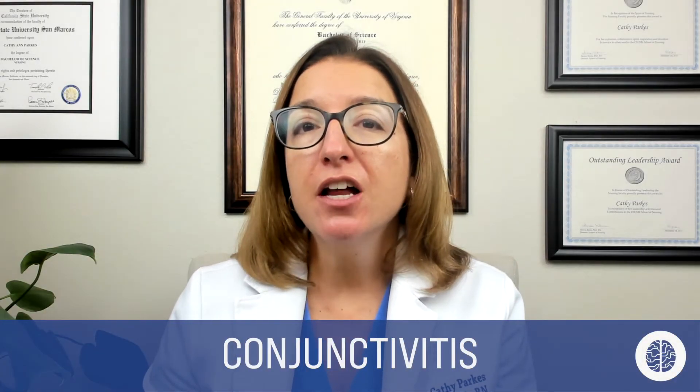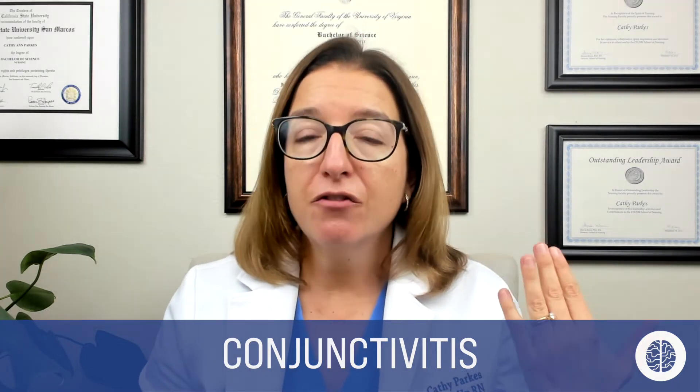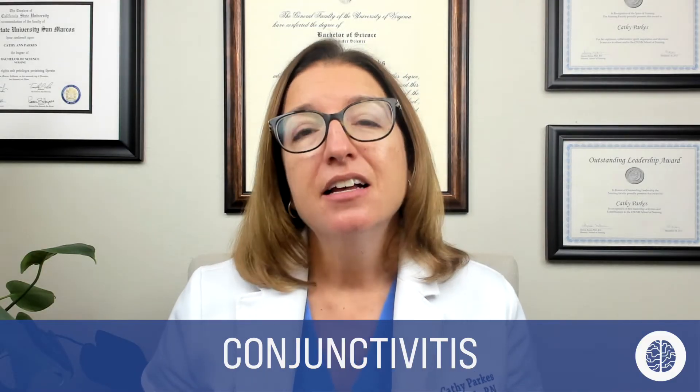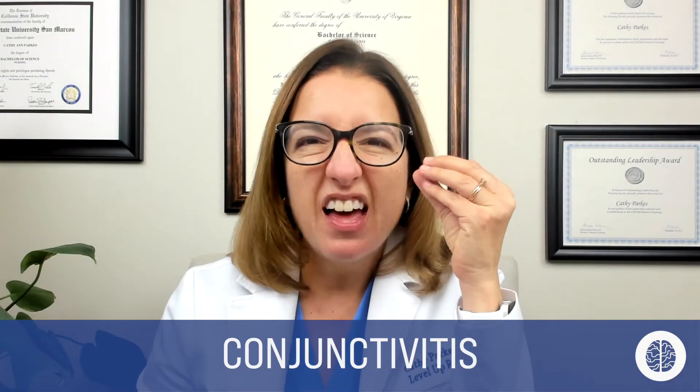First up, we have conjunctivitis, which you may know as pink eye. This is where we have inflammation of the conjunctiva, and it causes redness, swelling, and drainage from the eye. It's very common and very contagious. Both my kids had conjunctivitis when they were young — you know your kid has it when they wake up and their eyelids are glued shut from all that gooey yellow drainage.